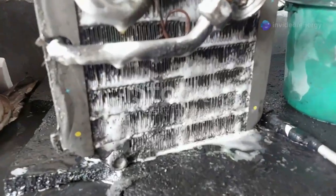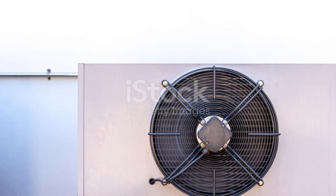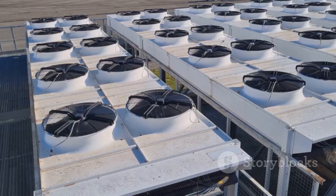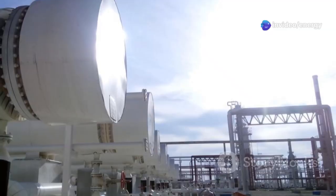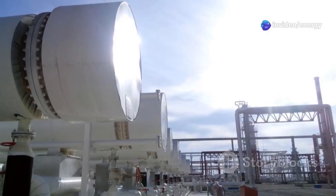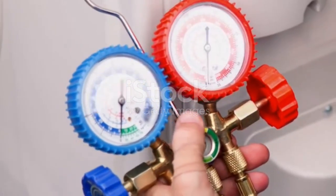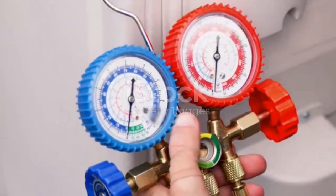The evaporator is where the magic of cooling happens. It consists of coils filled with the now low-pressure, low-temperature refrigerant. As the refrigerant absorbs heat from the surrounding environment, it evaporates back into a gas. This heat absorption is what creates the cooling effect. The evaporator essentially acts as a heat sponge, drawing heat away from the space or product that needs to be cooled. The now gaseous refrigerant returns to the compressor and the cycle begins anew.